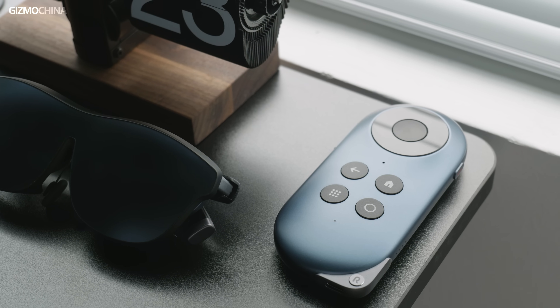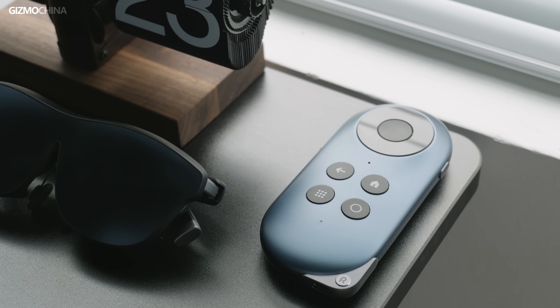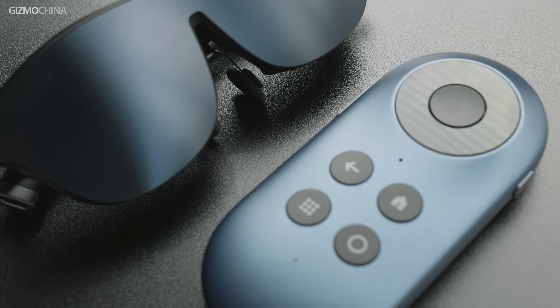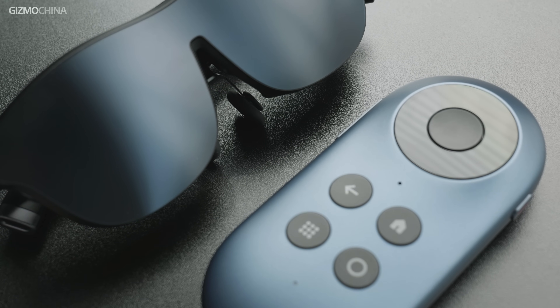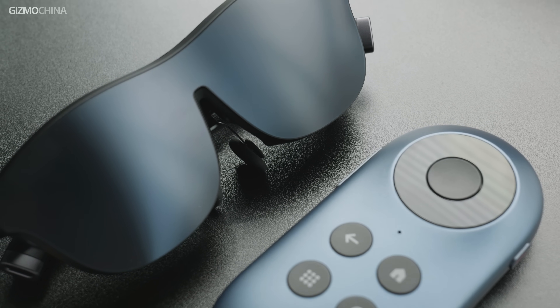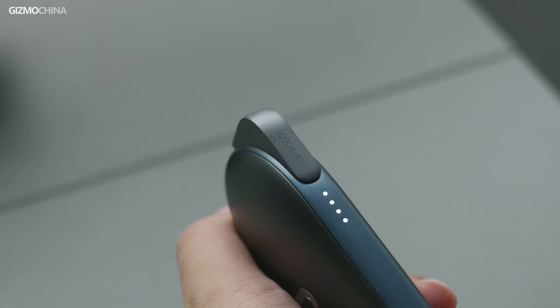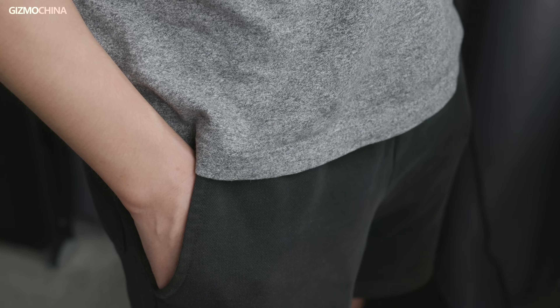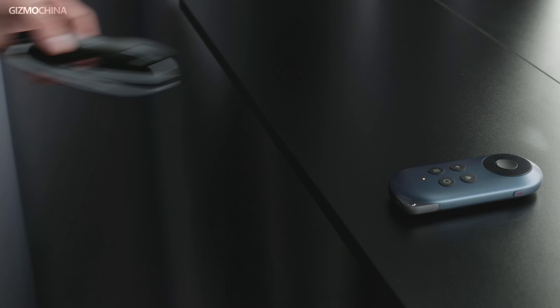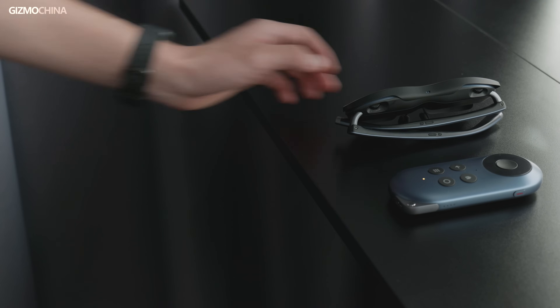So in that video, we mentioned that Rokit was bringing the Rokit Station to global users, and we did super anticipate it. It should be able to work as a compact TV box with a dedicated software system installed with multiple content platforms. And most importantly, it comes with a built-in battery for true portability. So a portable monitor in one pocket with a portable TV box in another pocket is definitely the perfect solution as I can imagine.